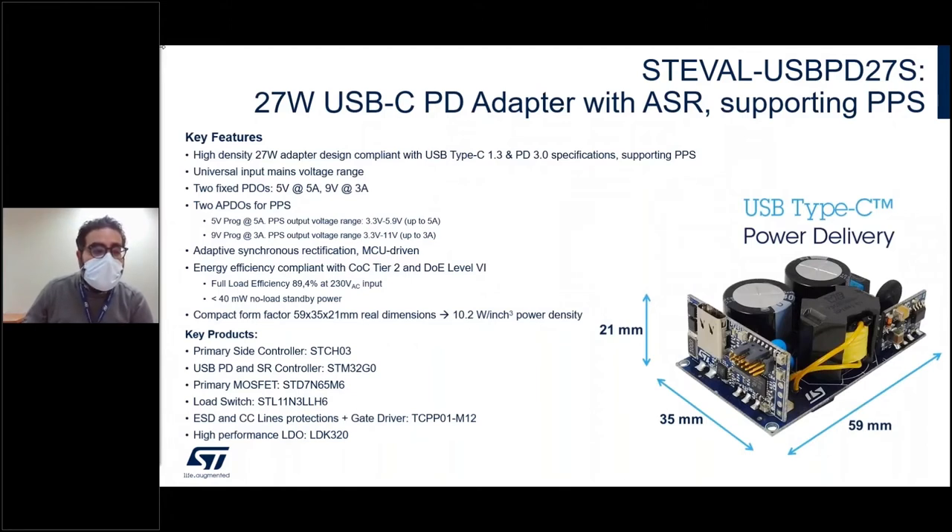Thanks to the firmware package, the board is able to support with its software IPs many tasks driven by the MCU — not only Power Delivery communication, but also synchronous rectification and particularly the control of the VBUS to cope with PPS. It is compliant with CoC Tier 2 and DOE Level VI and has a very low standby power consumption of less than 40 milliwatts. It is a very compact solution thanks to the 3D shape of the PCB module, able to reach more than 10 watts per cubic inch.